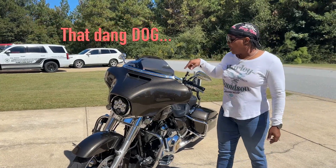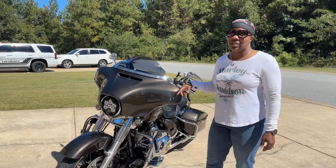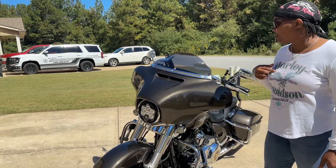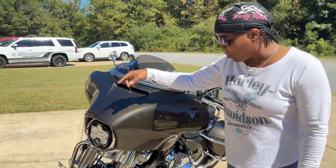This is not in any particular order, but one of the last things I did — we installed the Custom Dynamics turn signal lights. It lights up as running lights and turn signal on both ends.